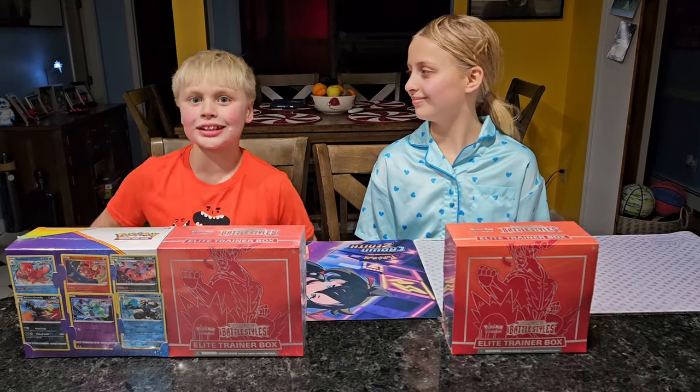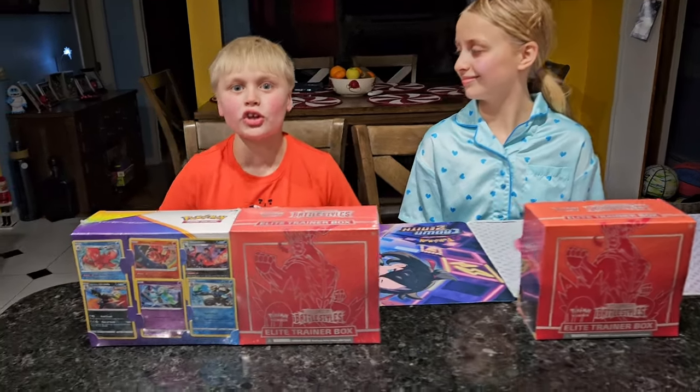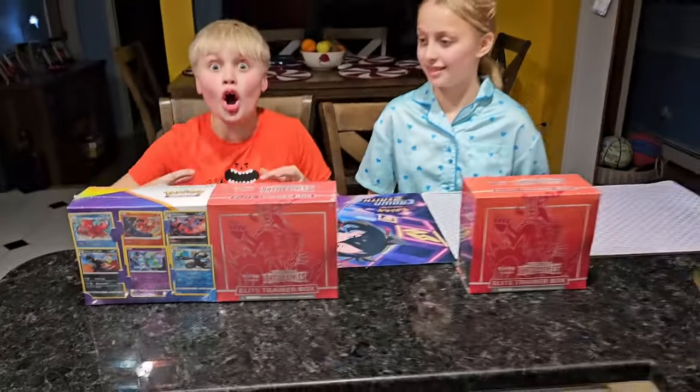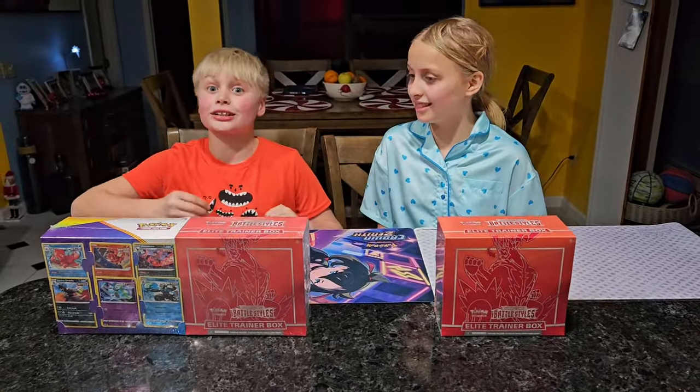What's up guys? We're the Pokebook Fans and today we're opening Battle Styles for the first time ever in our lives. I am so, so, so excited. Let's get right into it.